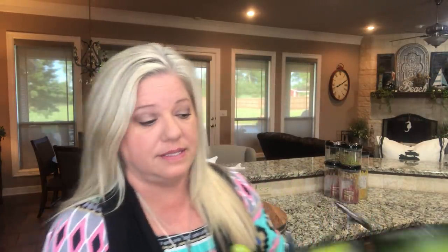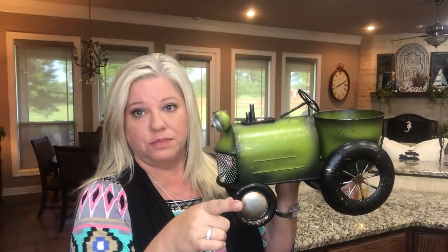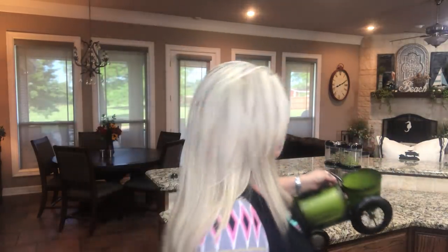On the way back from Conroe we went to a Buc-ee's and I found this tractor — it's solar-powered. I thought it would be cute sitting beside the farmer's market tray. I don't know what I'm gonna put in it yet; I'll probably just put a little plant until I find something — maybe some gloves or something. It was $29.99 at Buc-ee's. They had a red one and they had this green one.